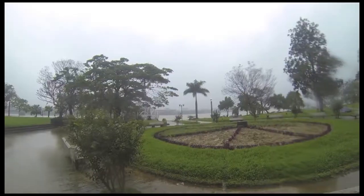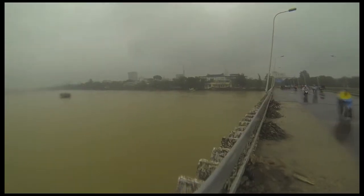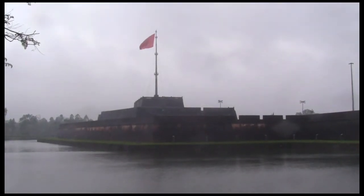The weather was terrible, but we only had one day to explore the city. We took a walk across the Perfume River and headed to the city's most famous attraction, the Imperial Citadel.